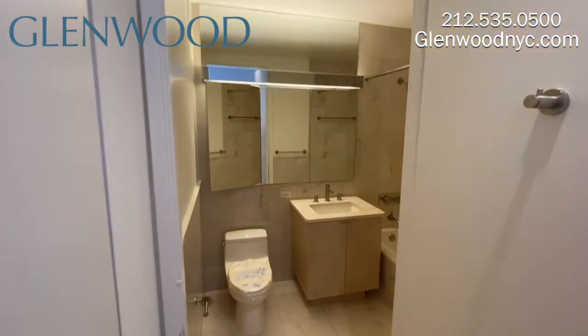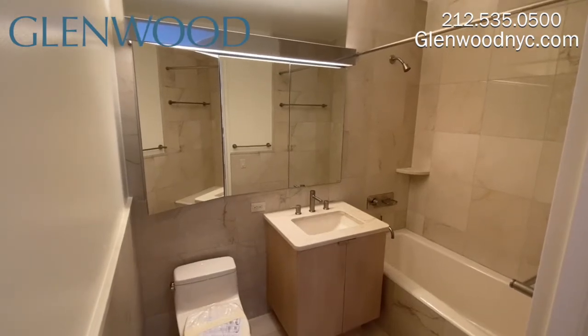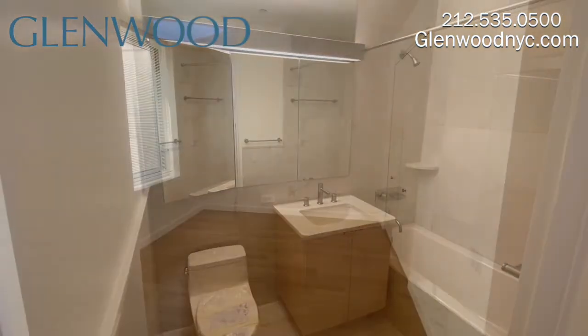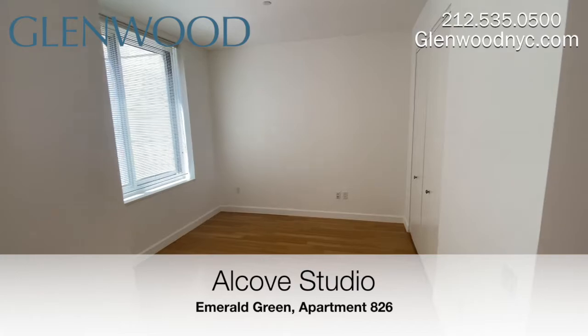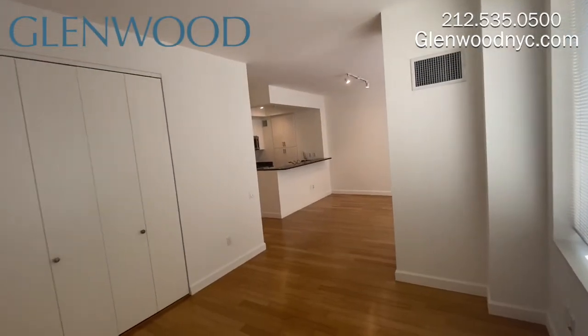There are several storage options throughout the home. The full-size bathroom features a deep soaking tub and storage space behind the mirrors. The large alcove can comfortably fit a queen-size bed and has an additional closet.